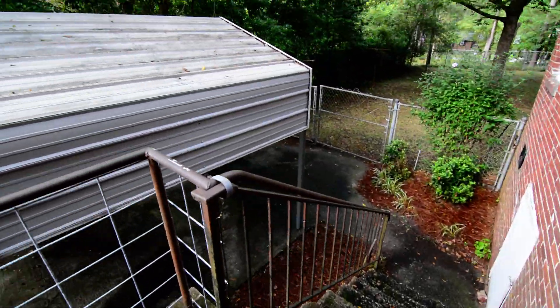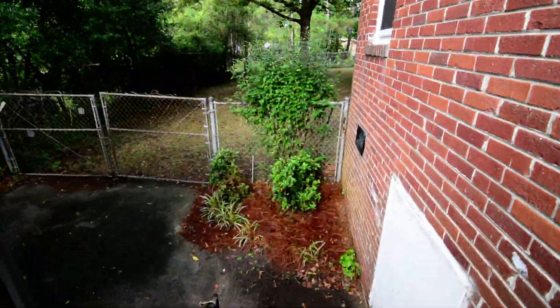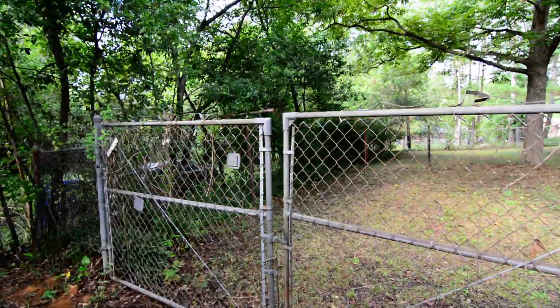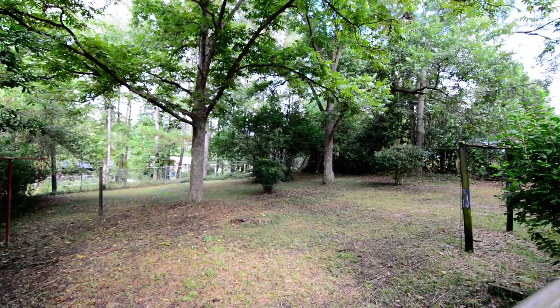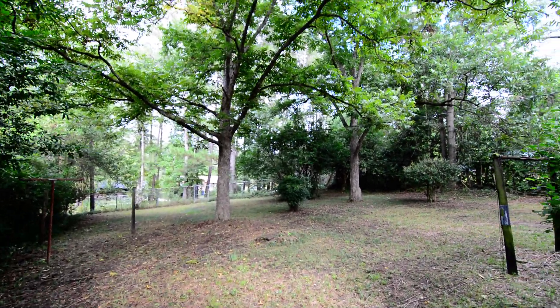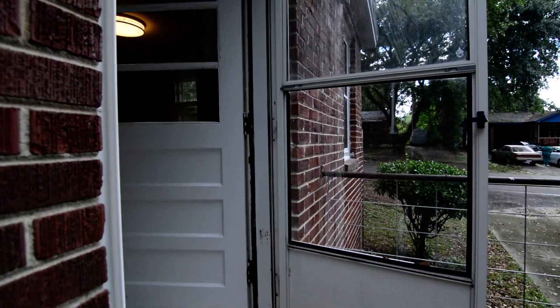Stepping down, the backyard is fenced with some mature trees back there. It appears to back up to a vacant lot, so it is a decent size and relatively private.